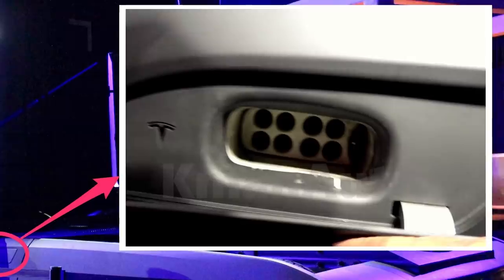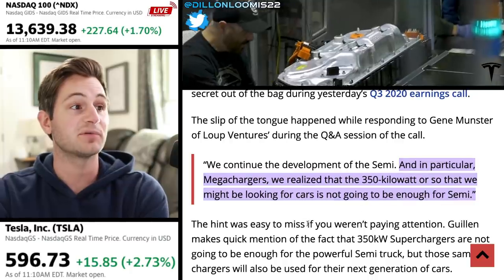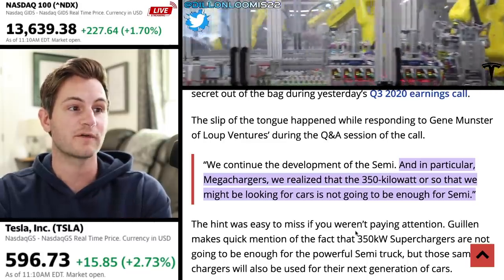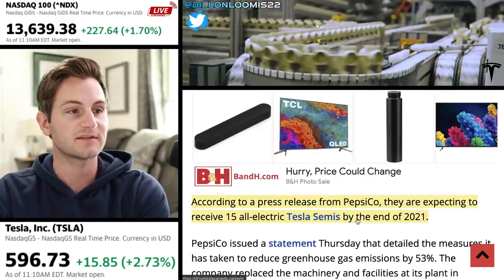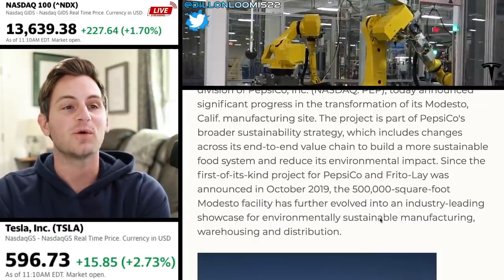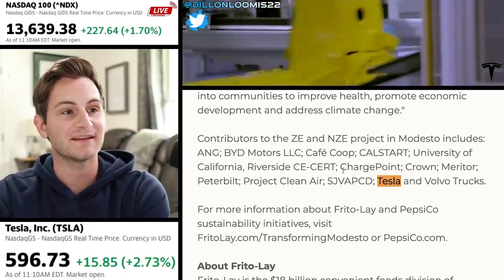The charging port reveals an 8-pin configuration that's a lot larger than the Supercharger port found on the S, 3, X, and Y. And if you recall, on the Q3 2020 call, Jerome Guillen said: these mega-chargers — we realize that the 350 kilowatts or so that we might be looking for for cars is not going to be enough for the Semi. According to a press release from Pepsi, they are expecting to receive the 15 Tesla Semis by the end of 2021. Though if we go to the actual press release, the only mention of Tesla comes in a list of contributors to the project in Modesto.